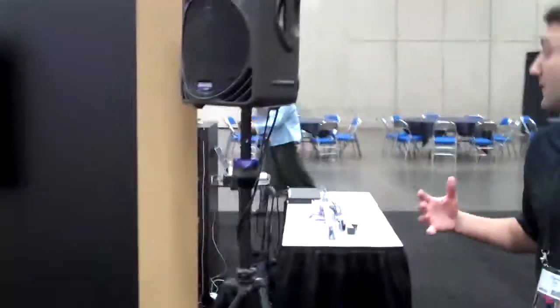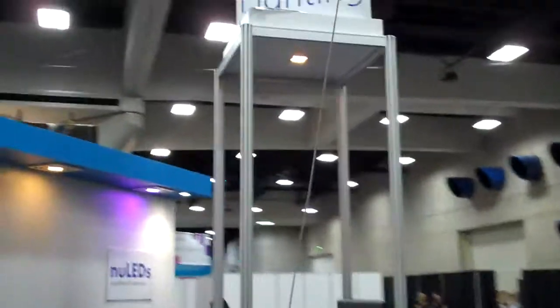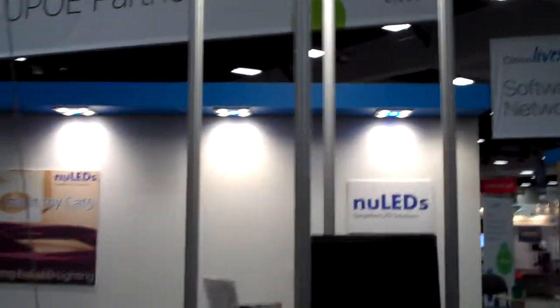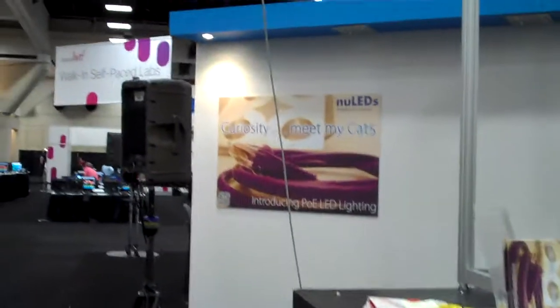Now let me walk over to the facility-class troffer which you see right over here. This is a high-powered lighting system which is fully approved and backed by the Department of Energy, so it can really be used in a full-size building as well. This is controlled in exactly the same way as the other lights at the booth — I can do the same thing right here: power it off, power it on, and also provide color control.